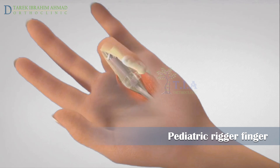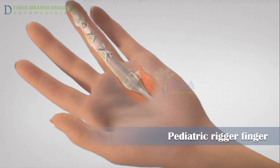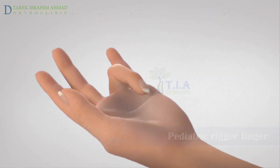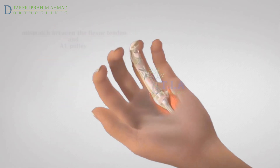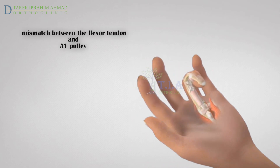Pediatric trigger thumb is not the same condition seen in adults, though they are similar. In adults, a trigger finger develops when the synovium around a tendon becomes inflamed and thickened, and over time a small nodule develops on the tendon. In children, trigger finger occurs when the tendons that move the finger and thumb enlarge and don't slide smoothly through the tendon sheath. When the finger is moved, a thick nodule forms in the tendon and becomes stuck in the A1 pulley, preventing the finger from being able to straighten.